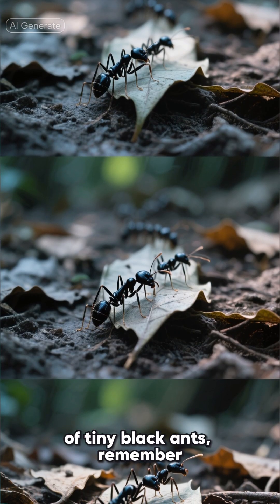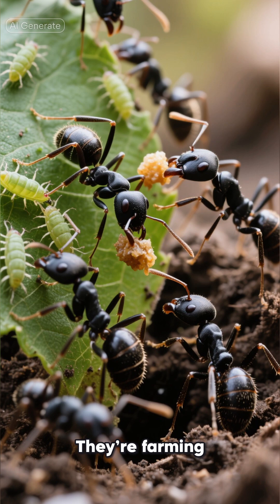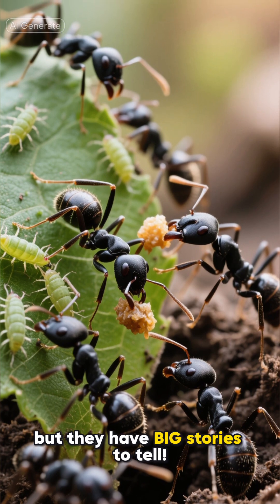So next time you see a trail of tiny black ants, remember — they're not just wandering around. They're farming, building, talking, exploring, and working together every single day. Lasius niger ants may be small, but they have big stories to tell.